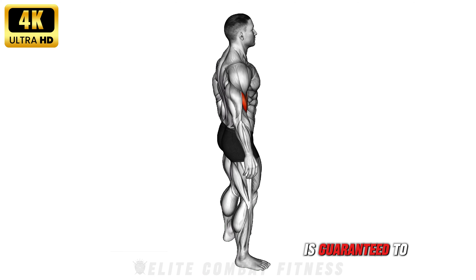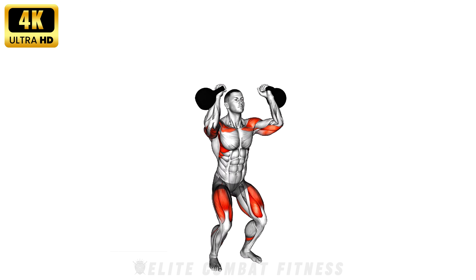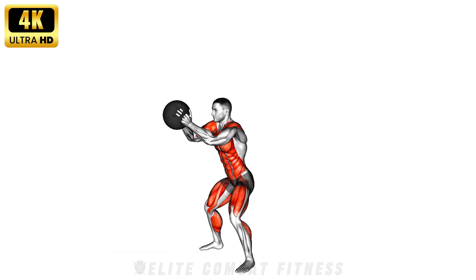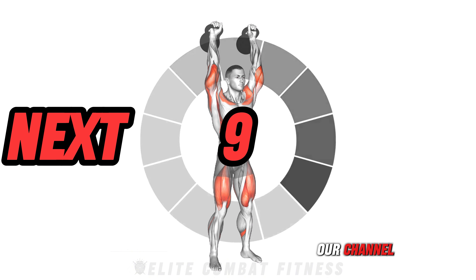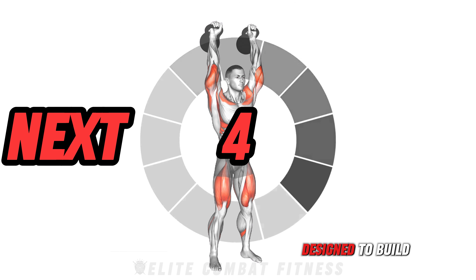This toning workout is guaranteed to target your whole body and make you stronger. Tone your body fast with this 10-minute muscle-building workout. Welcome back to our channel. Today we're targeting every major muscle group with a series of exercises designed to build strength,